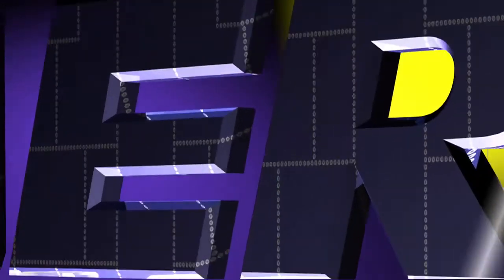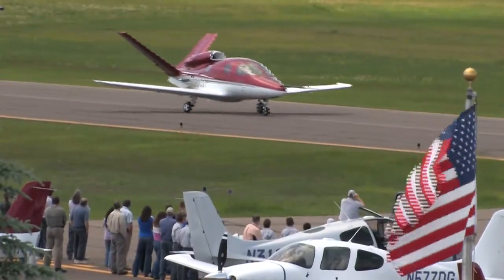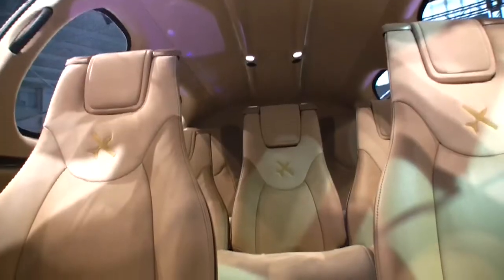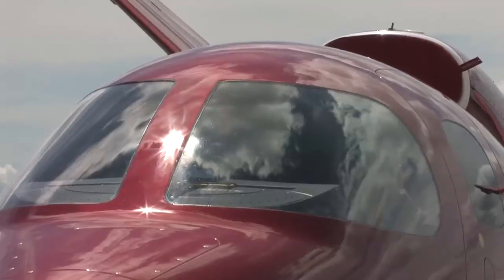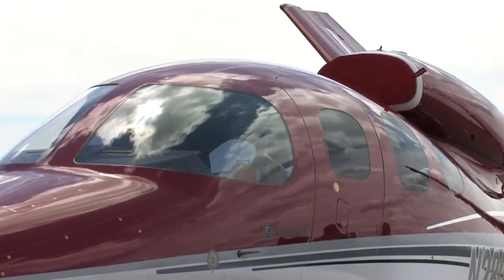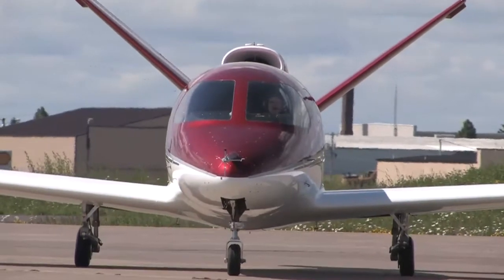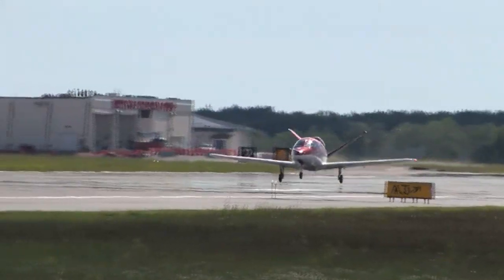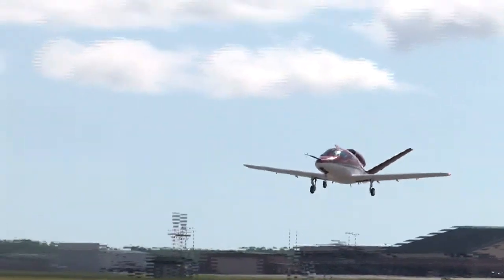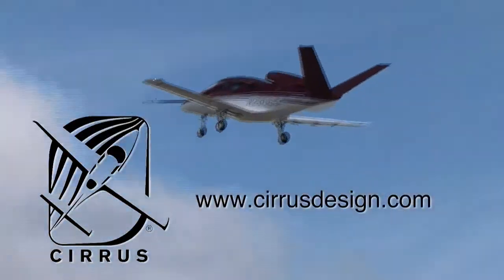Aero TV is brought to you by Cirrus Design. The Vision SJ50 single-engine personal jet offers exceptional fuel efficiency, flexible seating for up to seven, advanced avionics, and all the Cirrus safety features you expect, including the Cirrus airframe parachute system. With its V-tail design, the Cirrus Vision is technologically advanced yet engineered to be simple to fly, allowing owner-pilots more lifestyle pursuits than any other personal aircraft. Learn more about the Vision SJ50 at cirrusdesign.com.